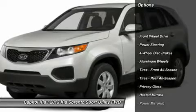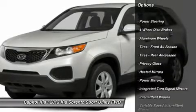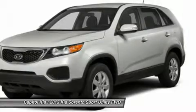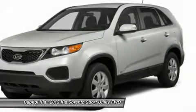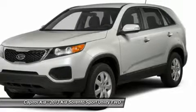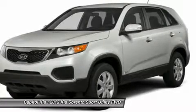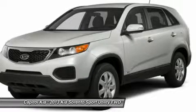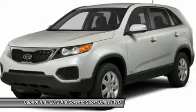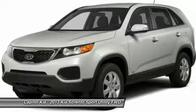This is a worry-free vehicle that has passed our certification process. Off-road or on the street, the Sorento LX handles with confidence. The 2013 Kia Sorento is sized between more compact crossover models like the Honda CR-V and Toyota RAV4, and mid-size models such as the Honda Pilot and Toyota Highlander.